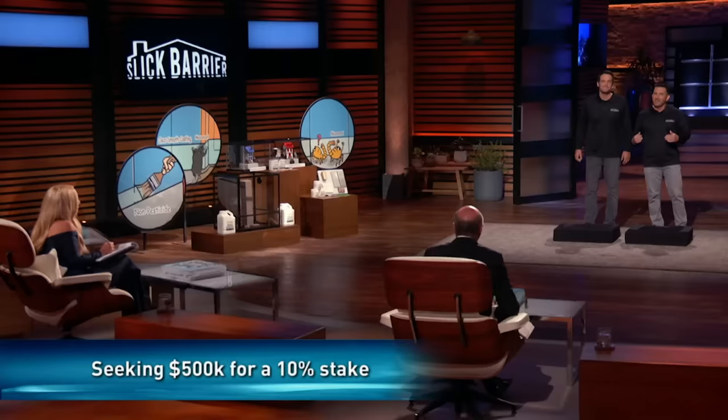Our patented technology is the future of pest control. Sharks, we are asking for $500,000 for 10% of our business. But wait — before you give us an offer, we think it's only fair to have you come up and test our products for yourselves.